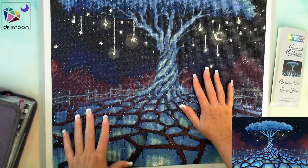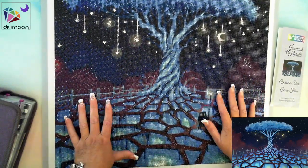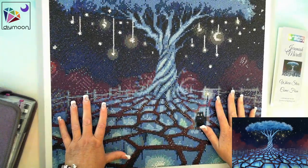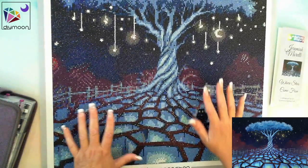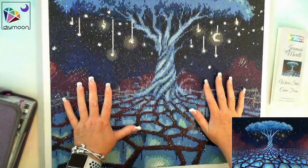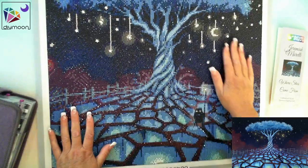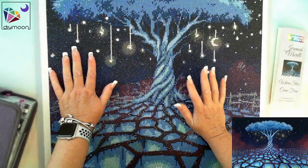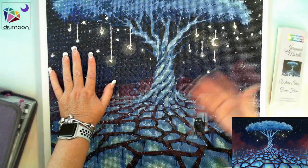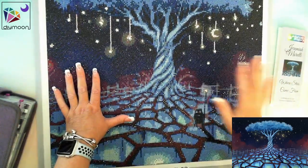Six to eight weeks sounds like a long time, but it's really not, because all of their paintings are available in different sizes with rounds and squares — made specifically for you. They never sell out. Even in a climate where things sell out, these guys don't, because they have them made specifically for you. So you know this is not a diamond painting that's been sitting on a shelf for four or five months — these are fresh diamond paintings, which is how the quality is kept up. If there's an issue with drills, they can rectify it quickly.